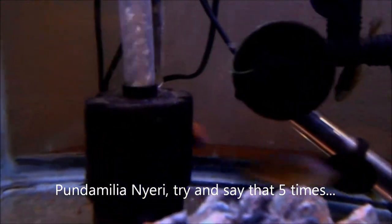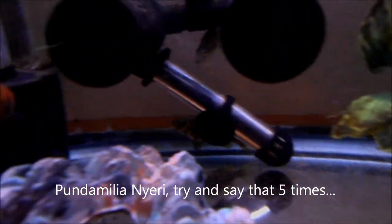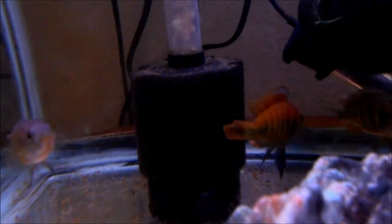Look at the colors on that one. Just look at them. I got two males, two females. Those are the two males fighting. That's the sub-dominant, here's the dominant male. I don't know if I can get a good look at it. I got them off of Craigslist for $30 for the four of them.